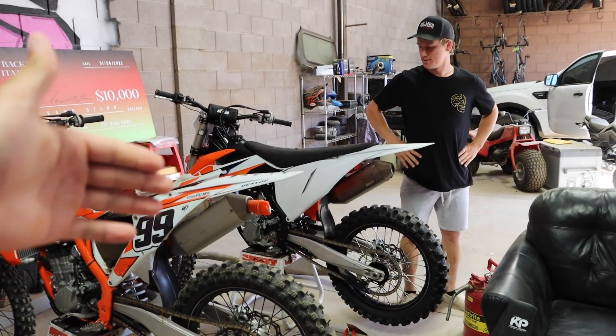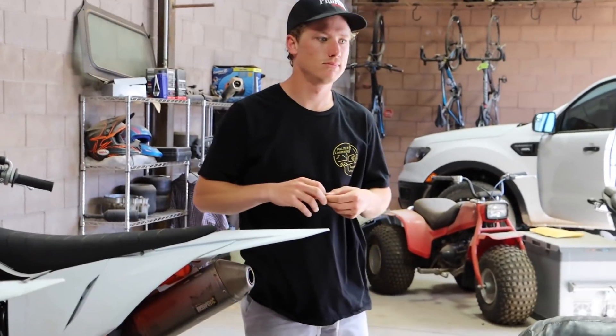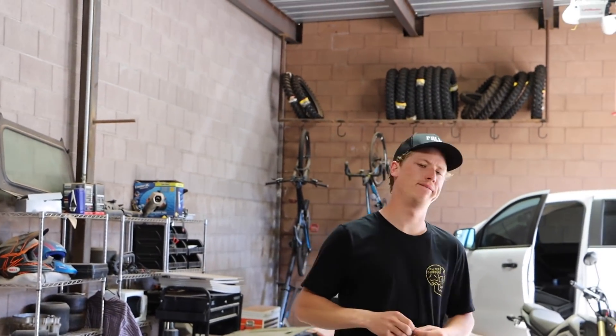What's up guys, welcome back to another video. We're adding an addition to the garage, the Palmer Compound garage. Kyson finally bucked up and is getting a new bike. Out with the old KTM, the 2021, and he's going to pick up a 2022 and a half. I haven't seen many people with them, so I think we'll be like one of the first ones. We'll do a little testing, riding it around the compound. Stay tuned for next video because we'll be riding it at the local track and racing it this weekend. Let's get to it and go pick this bad boy up.